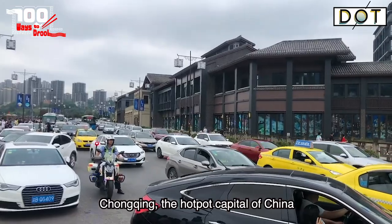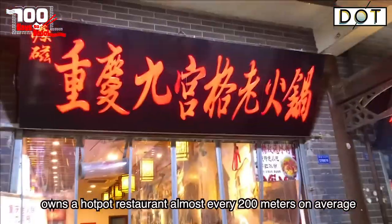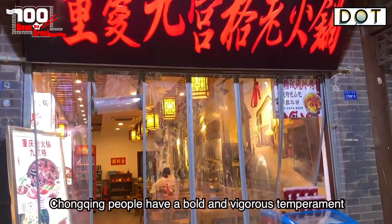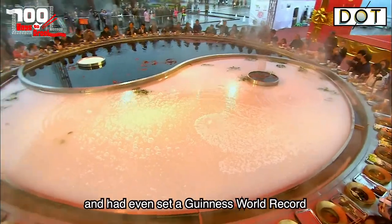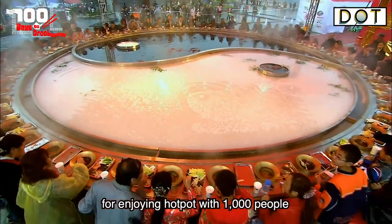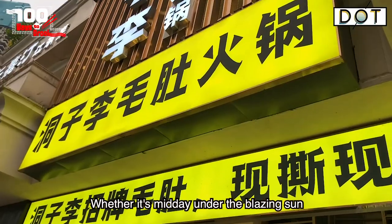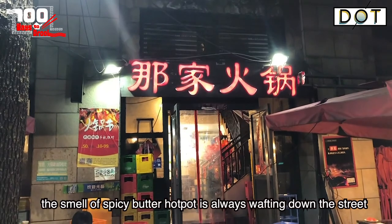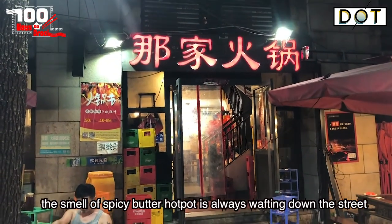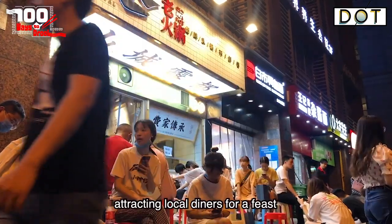Chongqing, the hotpot capital of China, owns a hotpot restaurant almost every 200 meters on average. Chongqing people have a bold and vigorous temperament, and they have even set a Guinness World Record for enjoying hotpot with 1,000 people. Whether it's midday under the blazing sun or dawn in the dim lights, the smell of spicy butter hotpot is always wafting down the street, attracting local diners for a feast.